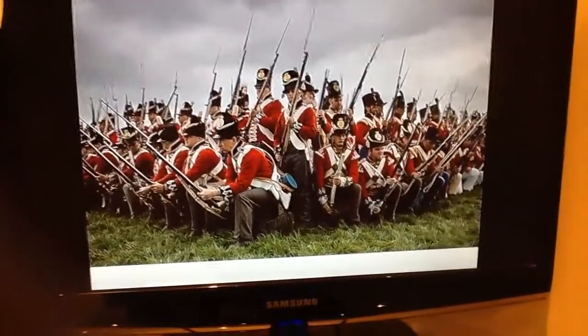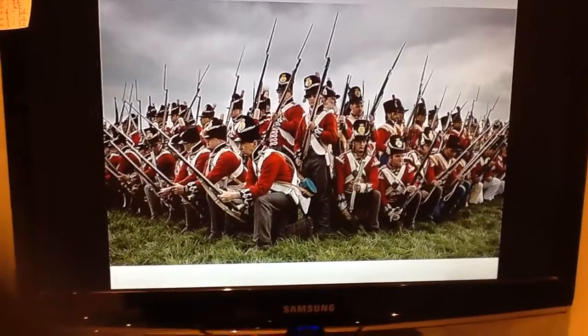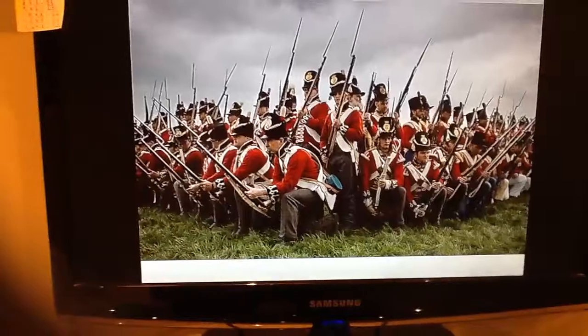What was Marshal Ney's cavalry charge? Marshal Ney's cavalry charge was a very influential aspect of Waterloo due to the fact that they lost so many men from an error of judgement from such a great leader.